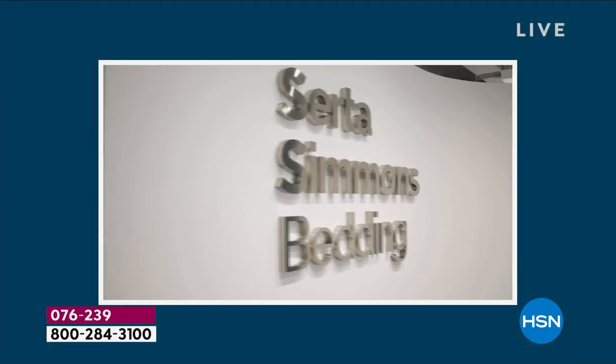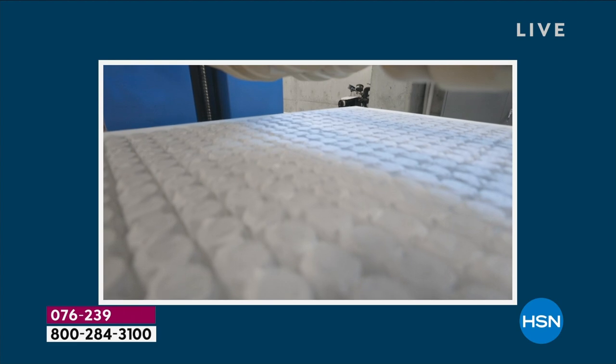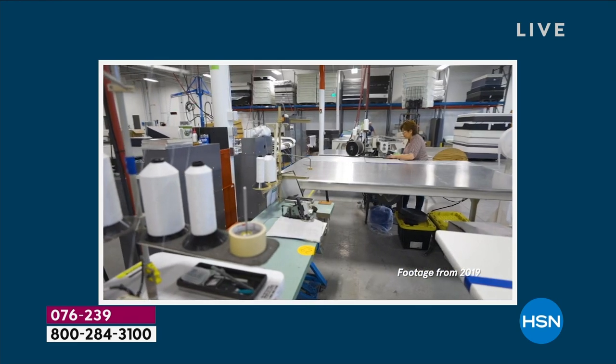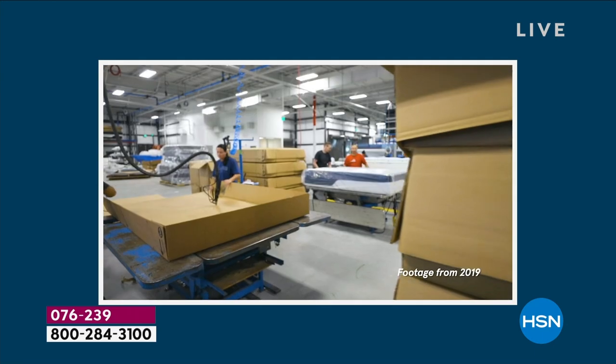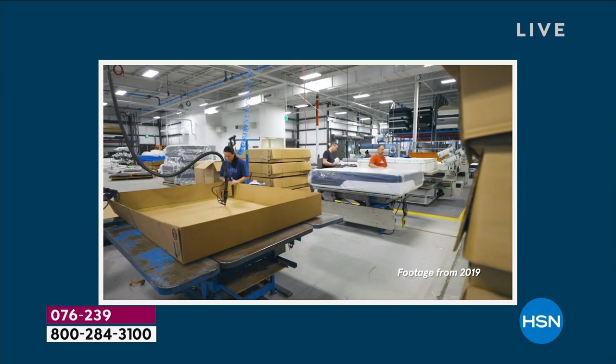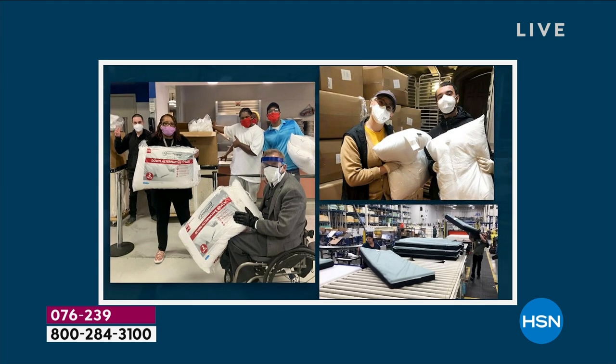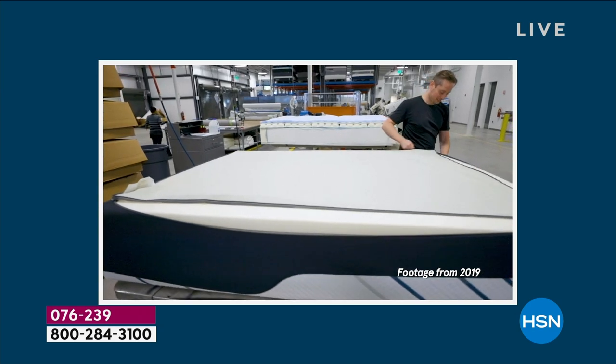When you talk about Beautyrest, there is a legacy behind it. I want you to see some video of the manufacturing process. Made to order, not sat in a warehouse, right here in America. We have over 40 manufacturing plants from coast to coast. I just recently upgraded to a king size and it was made 20 minutes away from my house — I probably knew the people who made it.